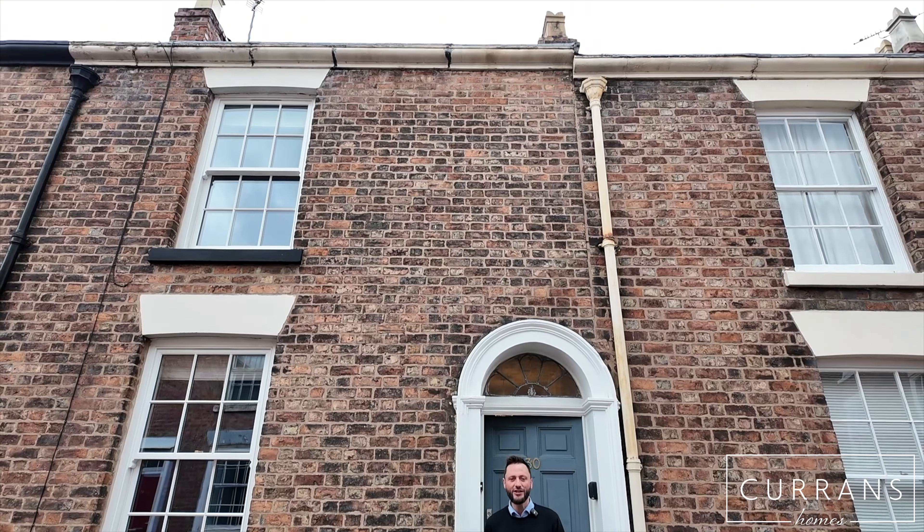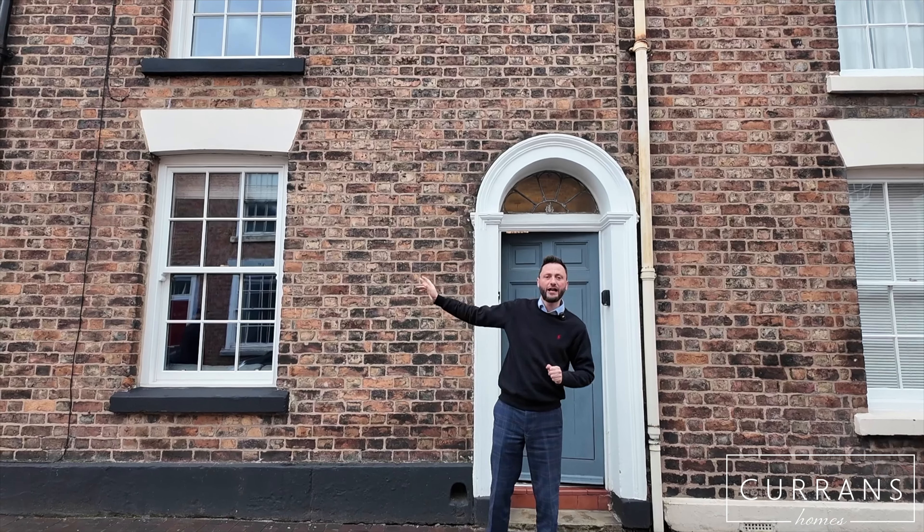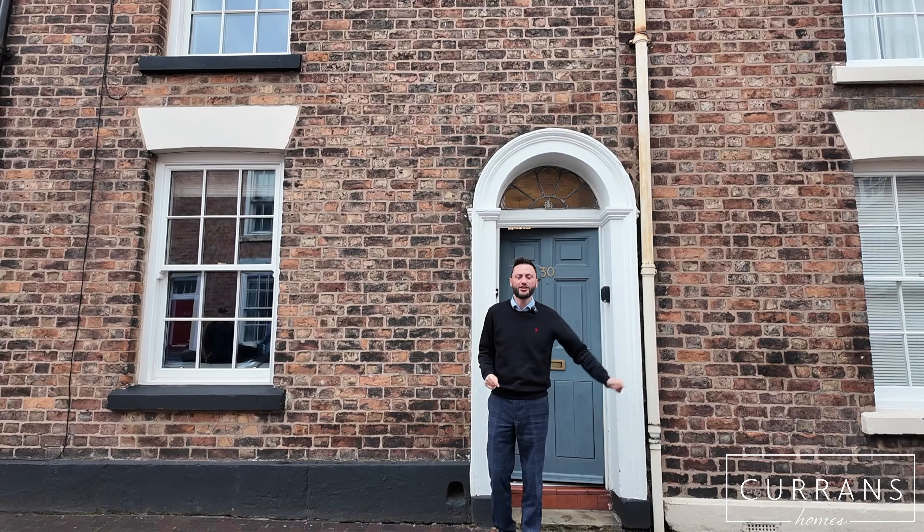Good morning, welcome to number 30 Edgerton Street, brilliantly situated on the edge of the city centre. Just the other side of a bridge, to my right is Waitrose, the Shropshire Union Canal, a range of restaurants — you've got Harker's Arms — or you can go along the canal into town along Frodham Street to the city walls. It's a beautiful situation.